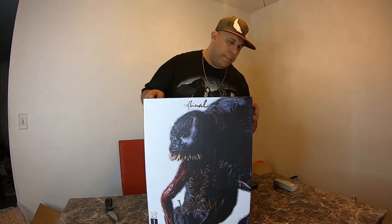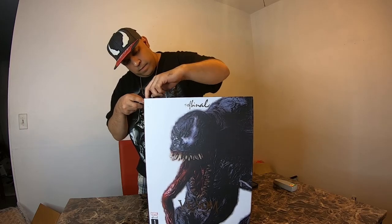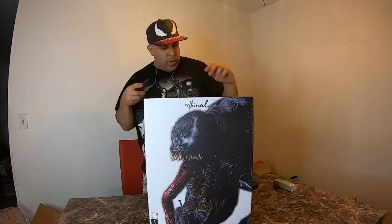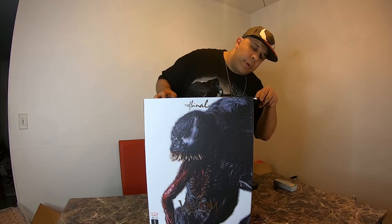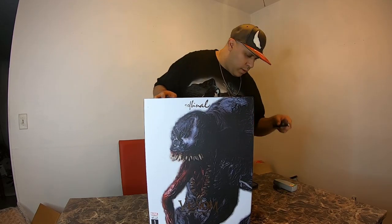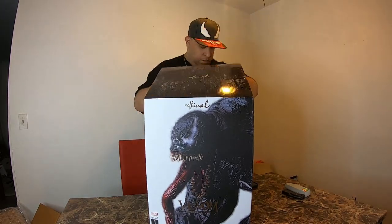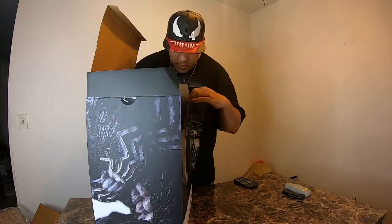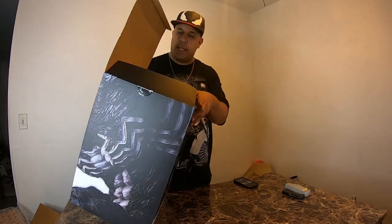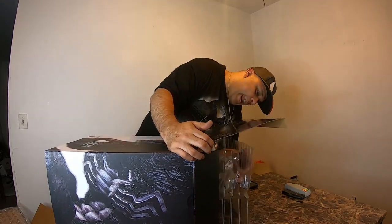I don't even want to open this thing, but we're gonna do it. Let's see — just give it a nice little slice, we don't want to damage the box. Slice this bad boy open. You're almost free my friend. Here we go — oh man. Let's turn this to the side. I gotta think of a game plan here — let's lay it down and slide it out. Smells fresh, I like that smell. Look at this thing — wow.